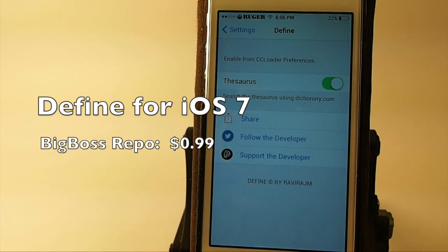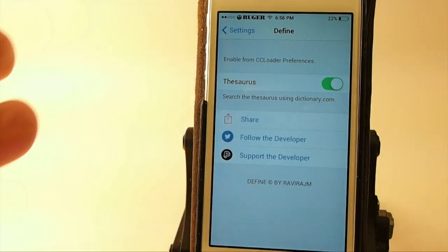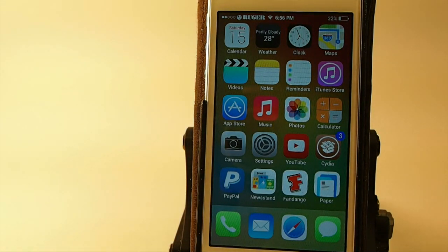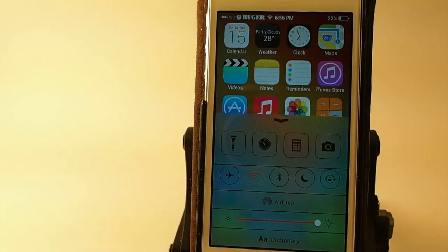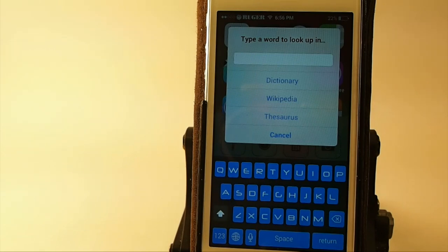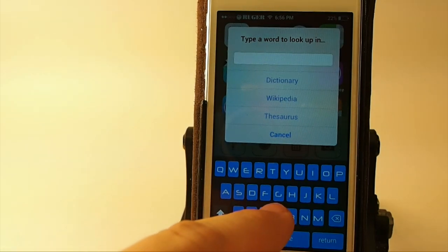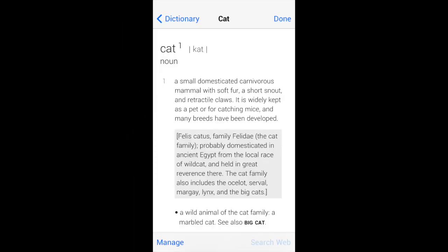Define for iOS 7 is a Big Boss tweak for $0.99. Define for iOS 7 lets you search the dictionary, thesaurus, and things of that nature for definitions of words. It's in your control center — you just pop open your control center. You see down here at the bottom is an AA dictionary button. Just tap that and it'll open up a little pop-up on your screen. Let's say we want to look up the word cat — you can search dictionary, Wikipedia, thesaurus — and that quick, we have cat up on the display.